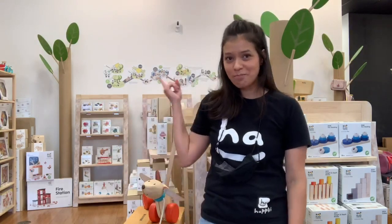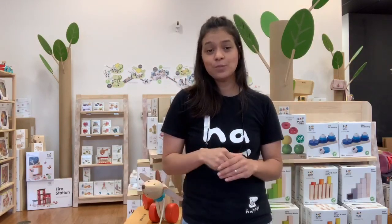Since we believe this message is so powerful, we actually have a decal back there that shows how PlanToys are made from beginning to end. We have actually found this to be a very useful resource when educating our customers in regards to the brand.